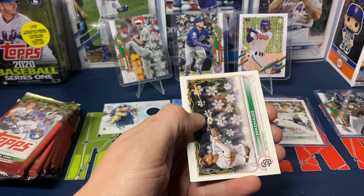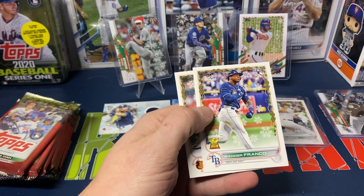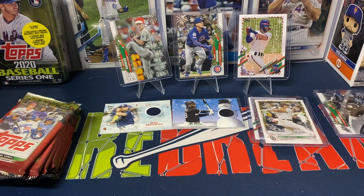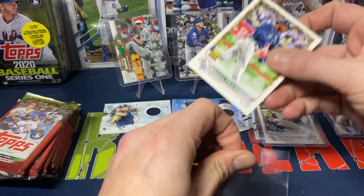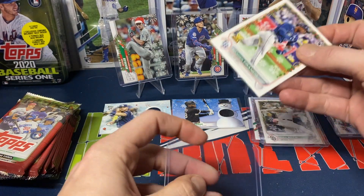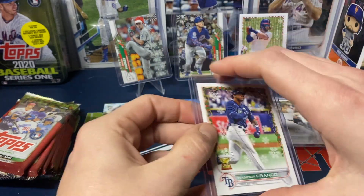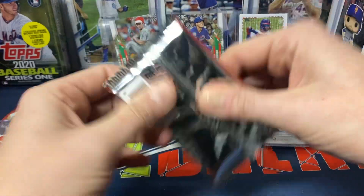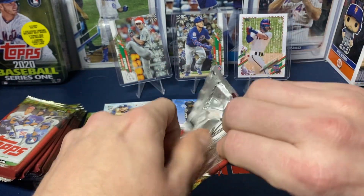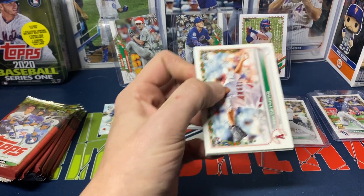Felix Batista rookie, Manny Machado, Kevin Smith. We do get a base Wander Franco and Kyle Bradish rookie. I get at least one of the Wanderses — I feel like he's one of the guys I have not been able to pull out of the base set. I did pull one of his image variations in one of the shorts that I did, which was nice. I was happy pulling at least one of the Wanders.